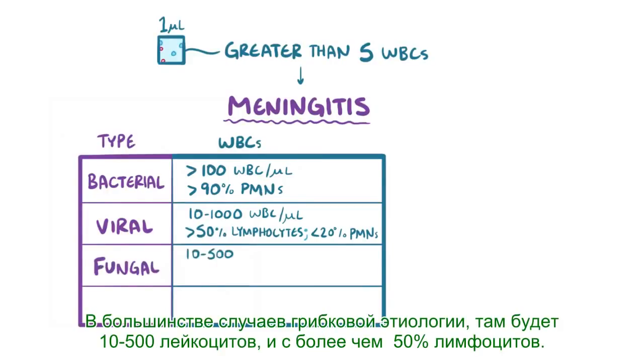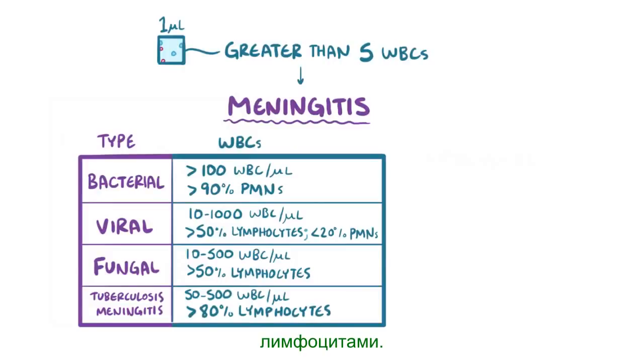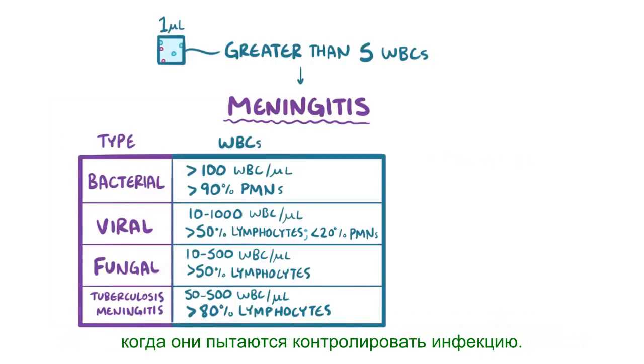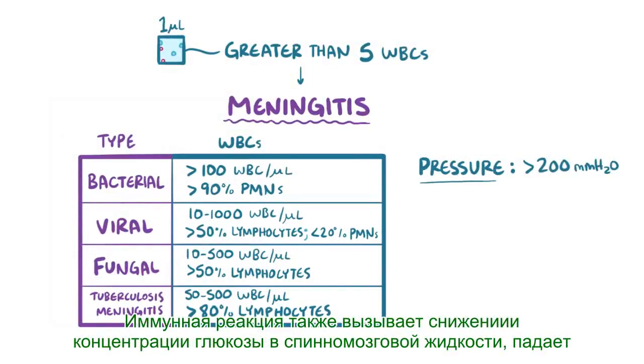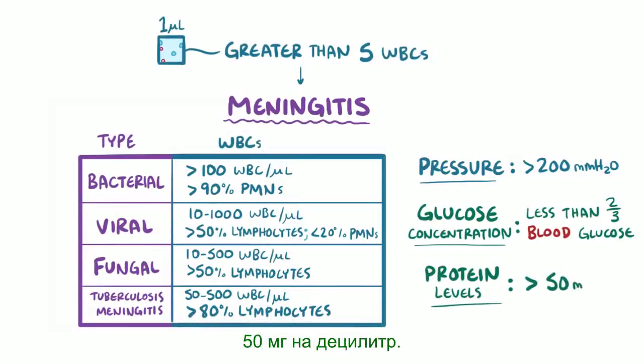In most fungal cases, there will be 10-500 white blood cells with over 50% being lymphocytes. In most cases of tuberculosis meningitis, there will be 50-500 white blood cells with over 80% being lymphocytes. The additional immune cells attract more fluid to the area and start causing local destruction as they try to control the infection. As a result, cerebrospinal fluid pressure typically rises above 200 mm of water, glucose concentration falls to below two-thirds of the concentration in the blood, and protein levels increase to over 50 mg per deciliter.